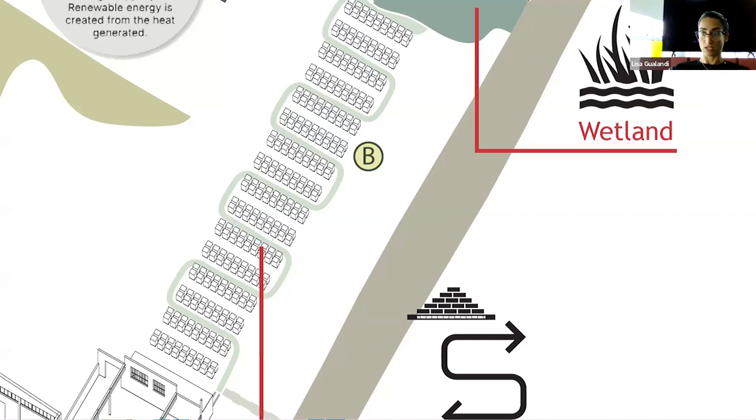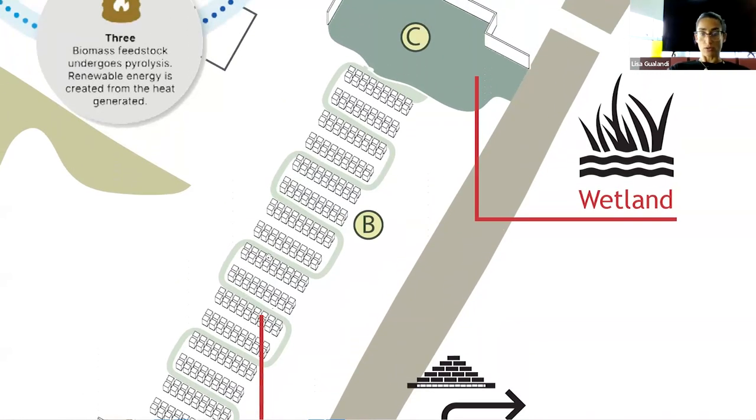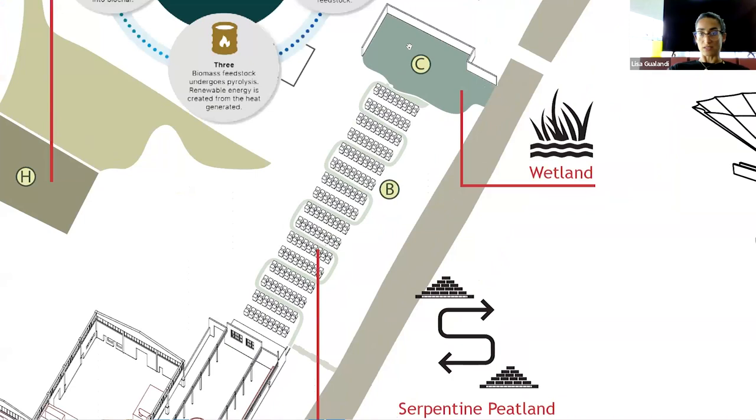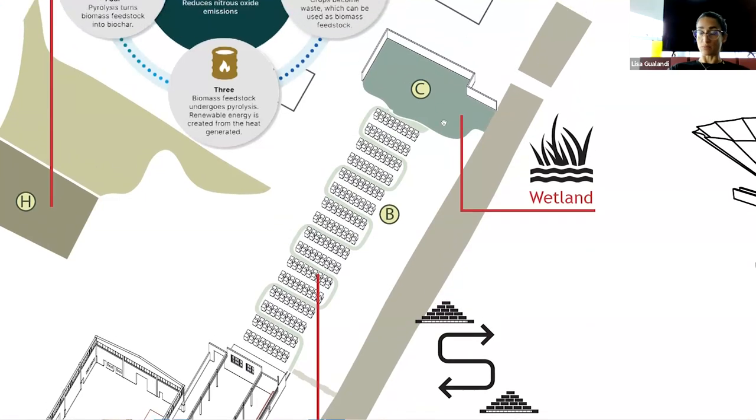We have to use it as a stocking area - we cannot avoid using it in its peculiar function - but we can integrate it with a natural aspect. So we slow down the water flow with this serpentine system. The water that arrives in the wetland may be reconnected with the irrigation channels as purified water, not contaminated by pollutants.